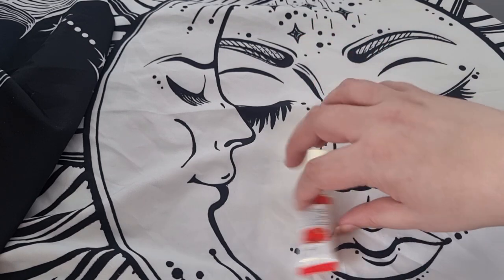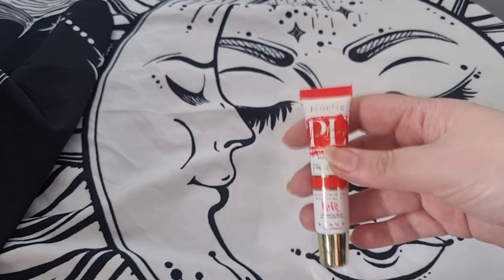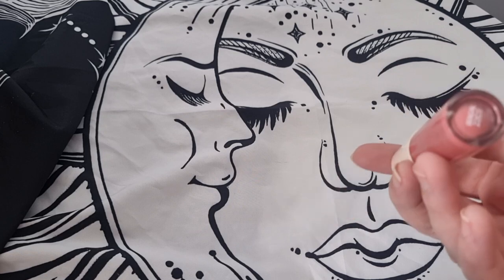This is the other P Louise lipstick I'm keeping — the Perfect Pal Lipstick. This was actually the first one I got from them. It's stunning and they really stay on all day, so I'm definitely keeping this.